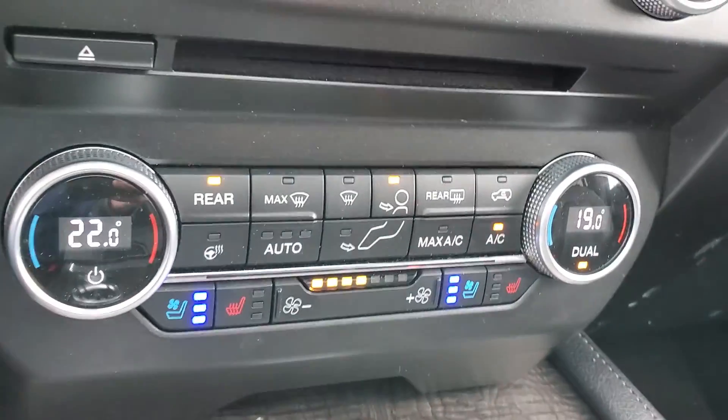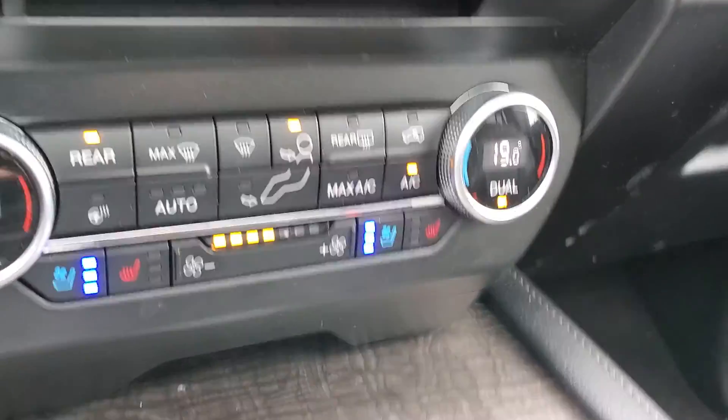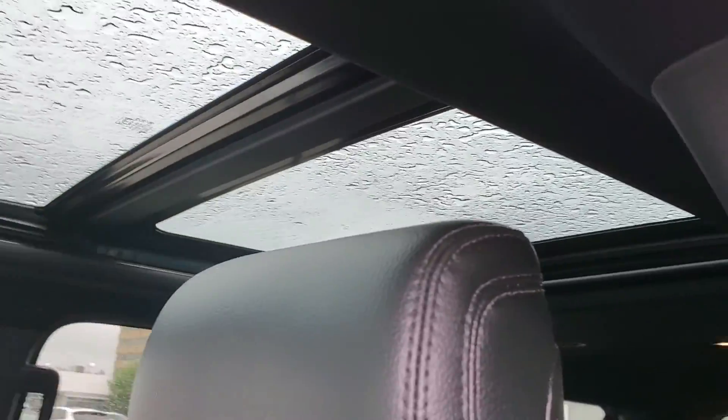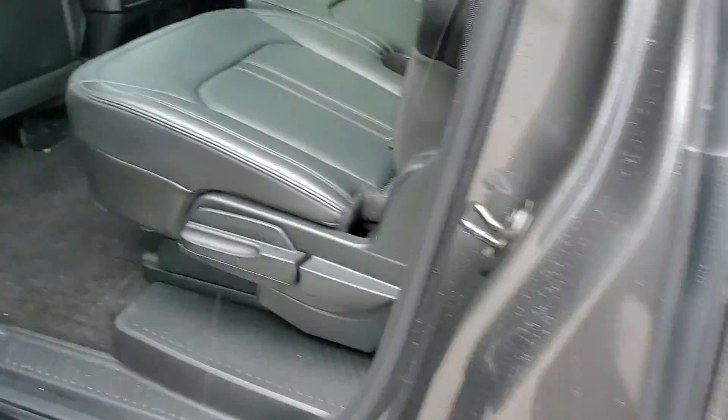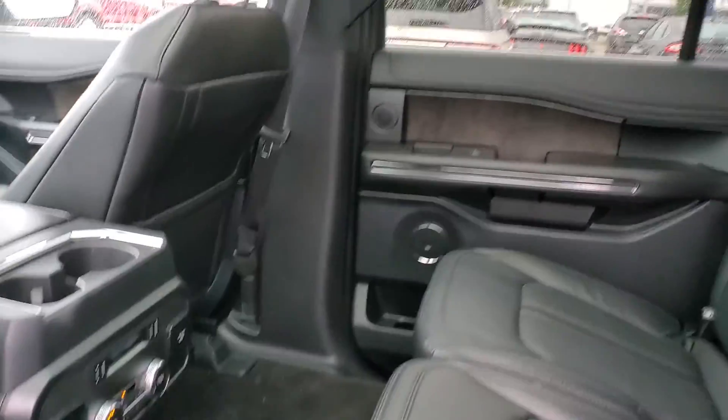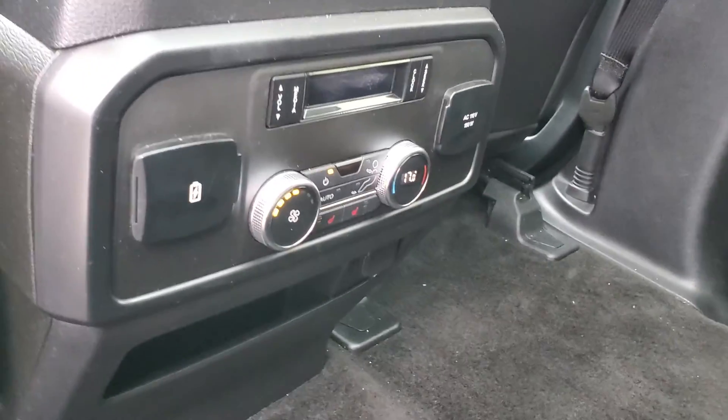Heated and cooled seats. Full panoramic sunroof. Rear heated seats.